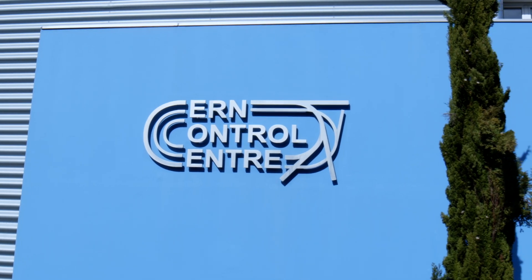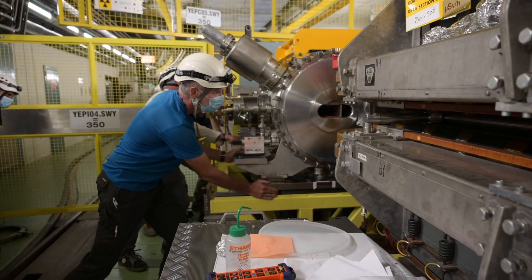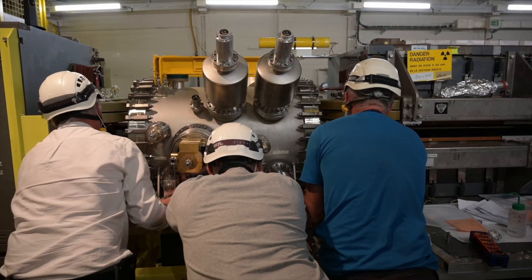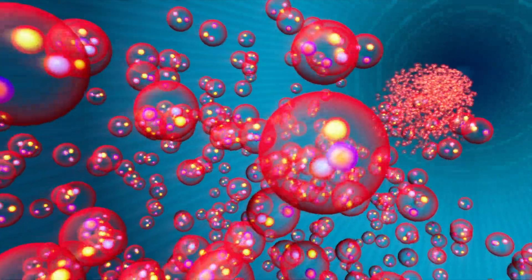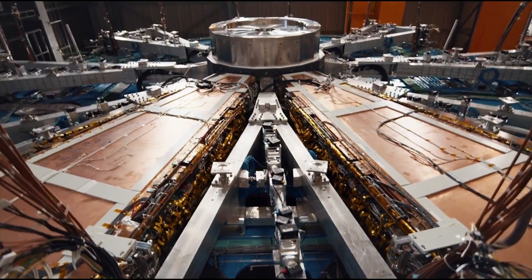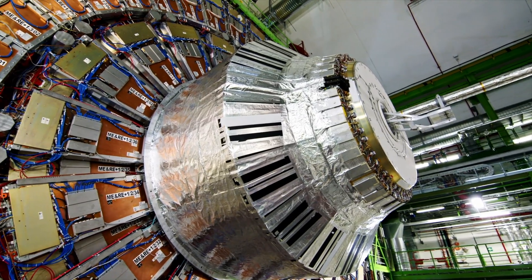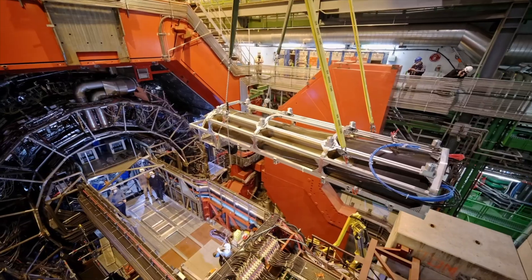Today is a special day. It's the end of the long shutdown for the LHC — not only the LHC but also the experiments in the LHC and the injector chain. The long shutdown was used to upgrade the machine, to upgrade the injectors, to create more bright beams in order for the number of collisions in the LHC to increase. The experiments have also been upgraded to be able to detect all these collisions.